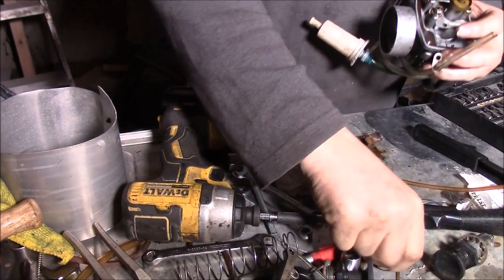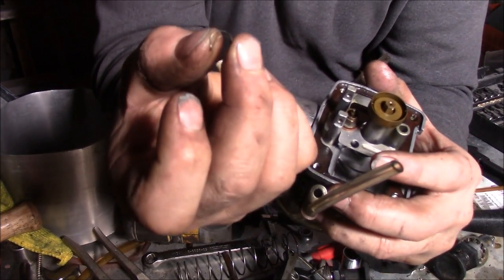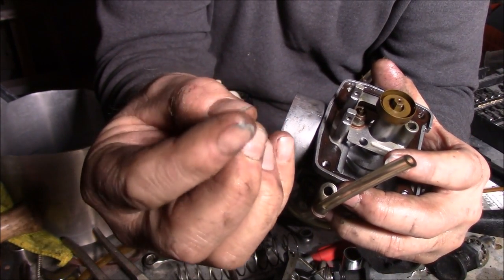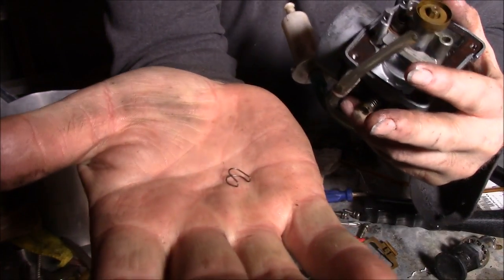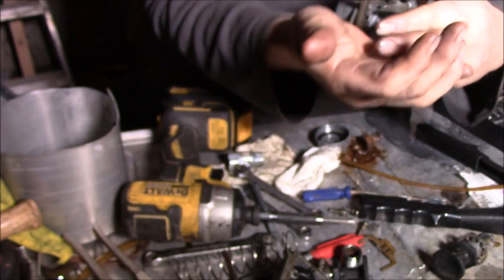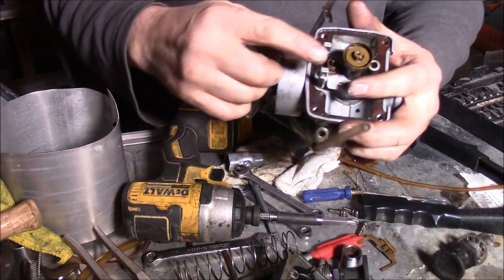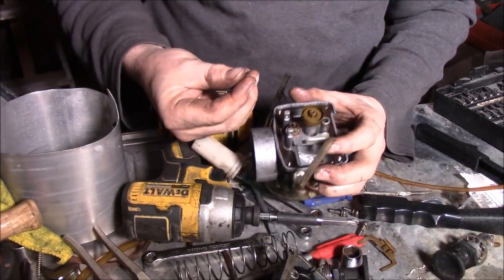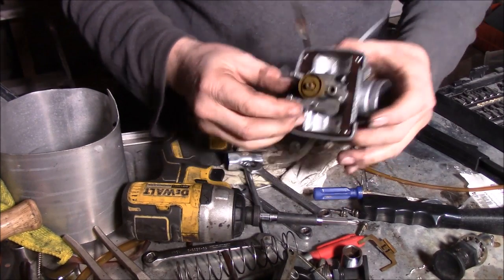Now once that's in, you take your little clip here - you see that little clip - that's what holds your needle valve in, your inlet needle. It holds it so when your floats drop too much, when they run out of fuel, it doesn't jam on you. So I'll just push that in there - that's in there.